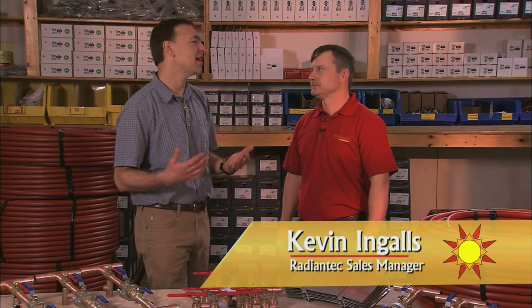I'm here with Kevin Ingles, Radiant Tech Sales Manager. Kevin, take us through the system components and tell us why they're so efficient.